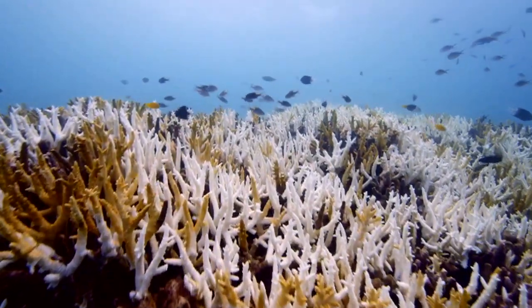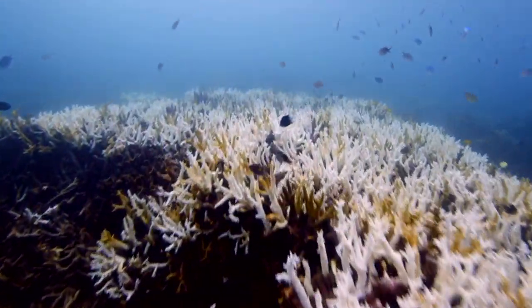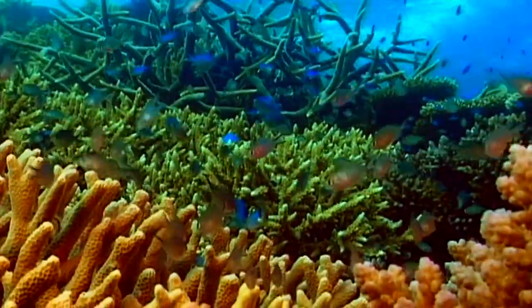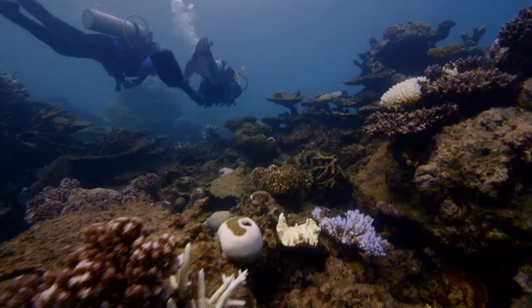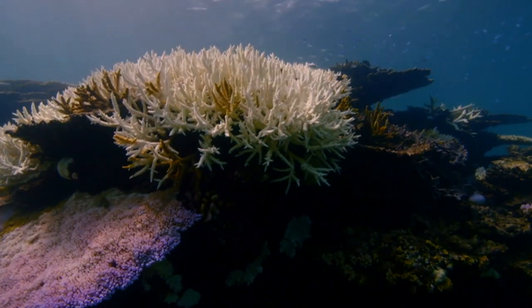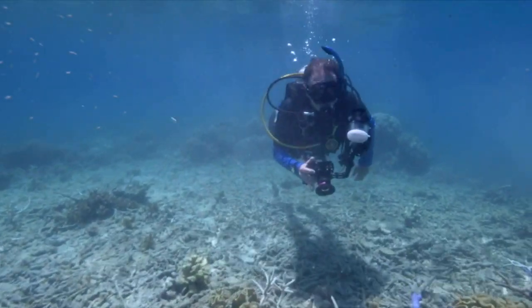But one of the biggest threats is something called coral bleaching, which is caused by global warming. Inside polyps there's also special algae, which turns sunlight into polyp food — that's what gives the coral its amazing colour. But that algae is really sensitive, so if the sea gets too warm, the algae leaves and the coral turns white. And if it stays too warm for too long, some coral can even die.